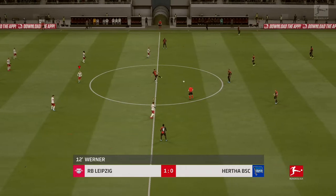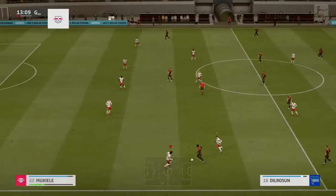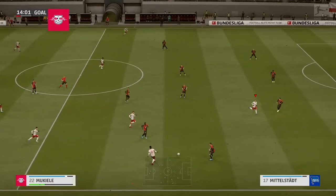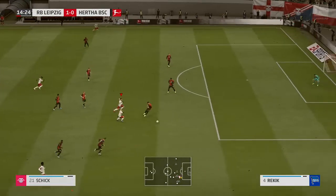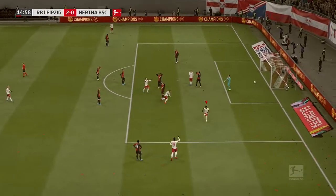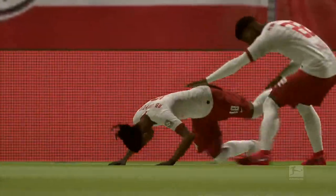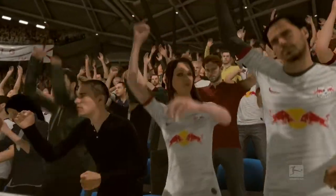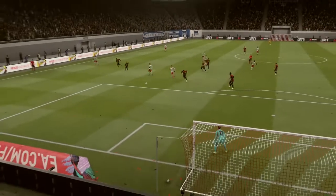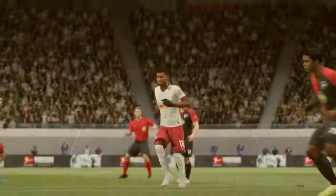The match has restarted — 1-0 here. Here's Patrick Schick, Mukiele, Werner — and Patrick Schick now. What a finish! And in it goes! Let's see that again — he's so sweetly hit it. Look at his technique, absolutely brilliant. He's got the power, he's got the accuracy, and now he's got himself a goal.